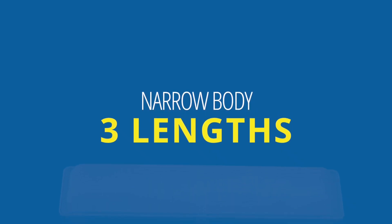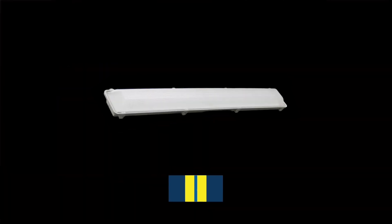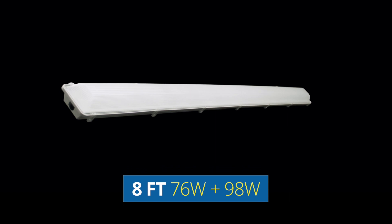The narrow body style is available in three lengths: the two-foot model is 25 watts, the four-foot model is 48 watts, and the eight-foot model is available in both 76 and 98 watts.